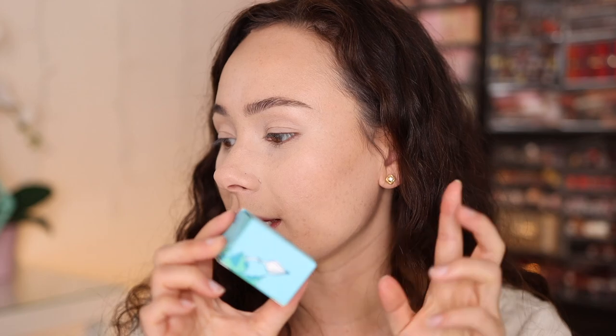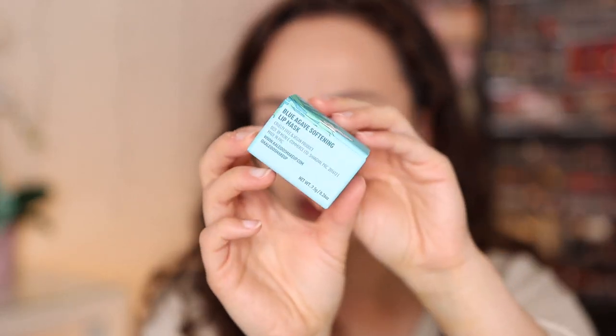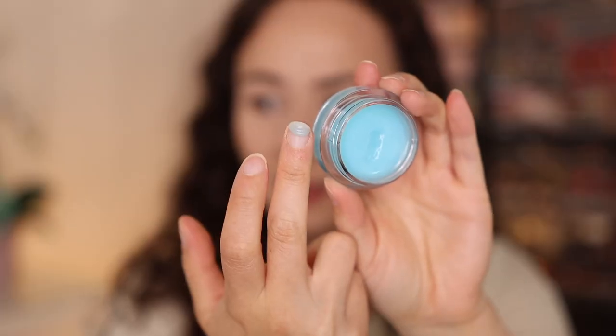This is called the Blue Agave Softening Lip Mask. Pretty simple packaging even for Kaleidos — it's a nice kind of plastic packaging. It definitely feels a lot softer than it looks, quite smooth, doesn't really smell like much. It's only $8. It reminds me of the Laneige — the texture is a little bit more melted but it's giving me a nice minty sensation, nothing too overpowering. I like it, so we'll let it sit on my lips while we work on the eyes.